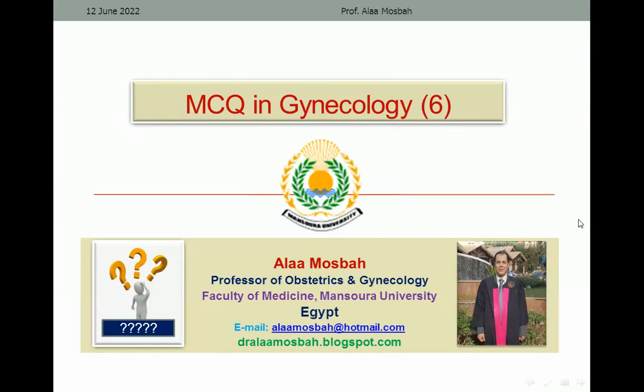Hello everyone, I'm Dr. Alaa Musbah, Professor of Obstetrics and Gynecology, Faculty of Medicine, Mansoura University. Let us try to answer some multiple choice questions in gynecology.